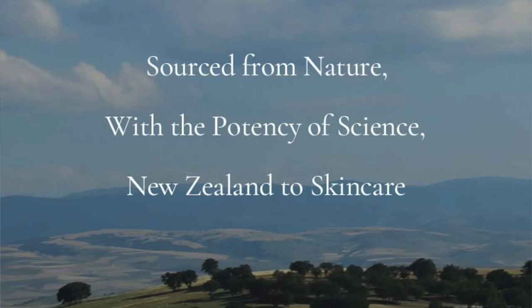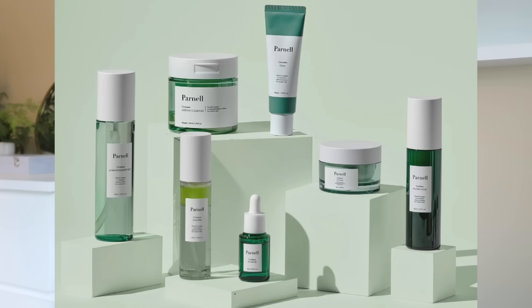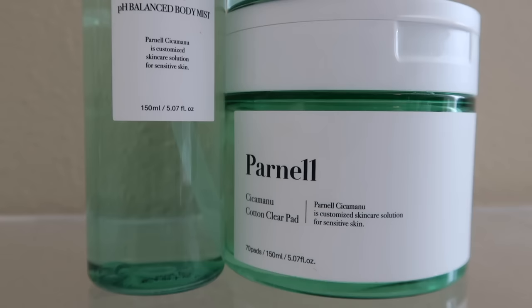Parnell is deeply inspired by the pristine nature of New Zealand — a K-Beauty brand that has harvested the miracle ingredient Manuka Honey and made it into their signature CicaManu. I have personally enjoyed testing out all three of these products. If I had to choose a favorite, I would say try all of them if you can, but the cotton clearing pad is my favorite. In the past when I've tried chemical exfoliants outside of tret, I've had a lot of irritation, but the LHA combined with the Centella Asiatica and Honey really helped my skin get the benefits of LHA without it feeling too stripping. I do love all three and will continue to incorporate them into my skincare routine.